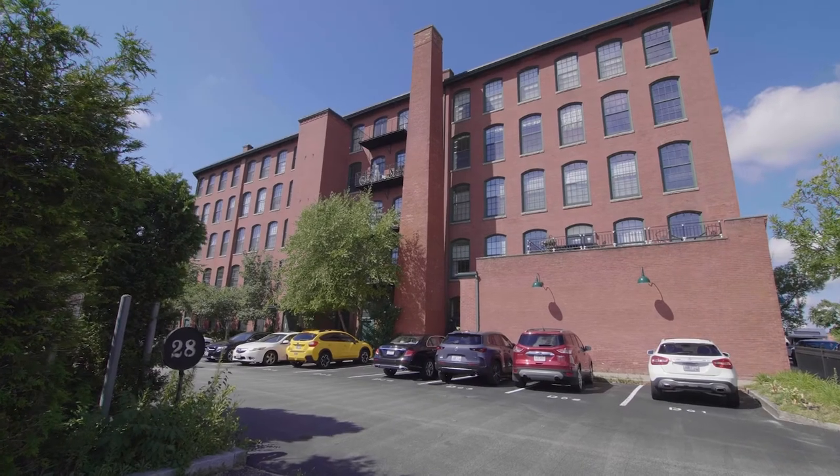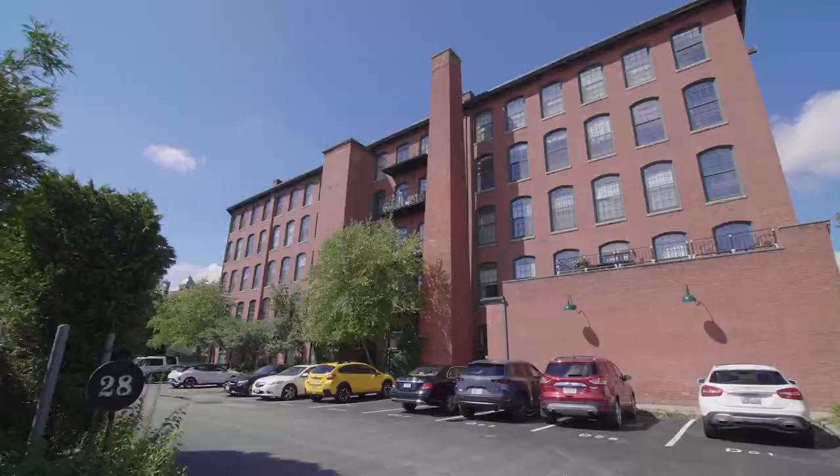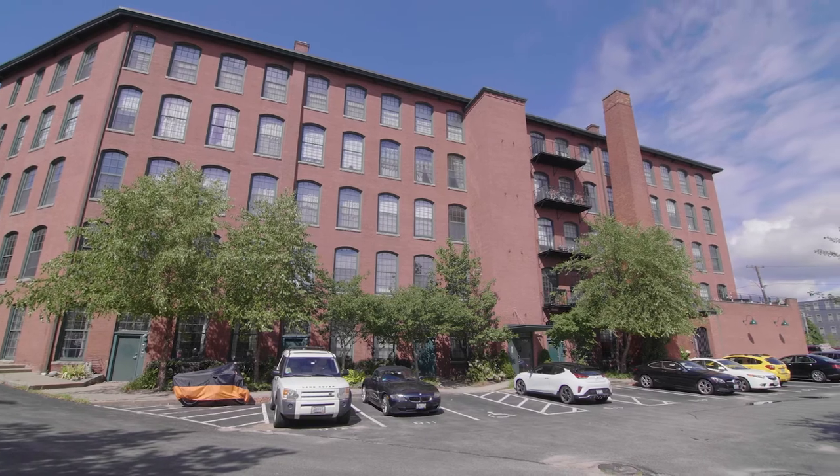Located in the heart of Pawtucket's Conant Thread District attracting friendly restaurants, startups, and creators, residents take part in a complete urban experience.